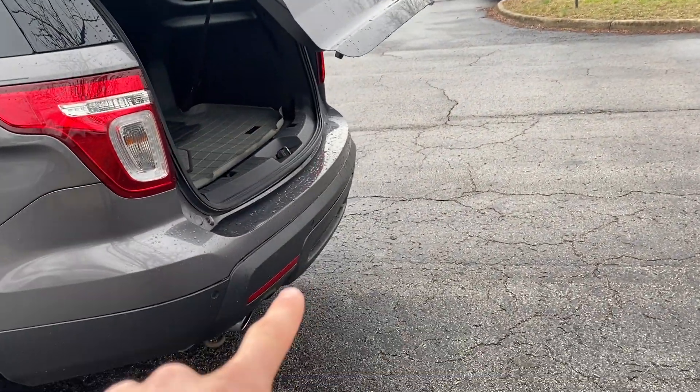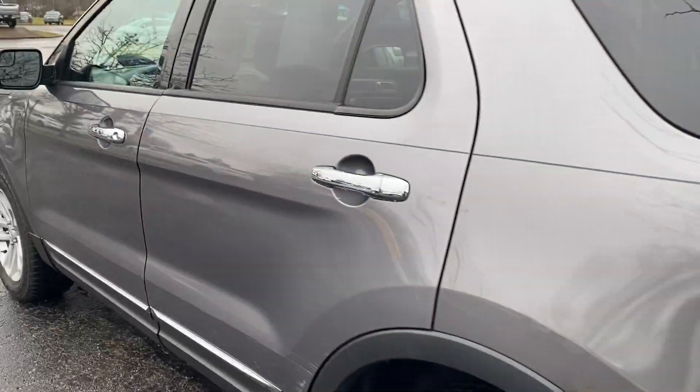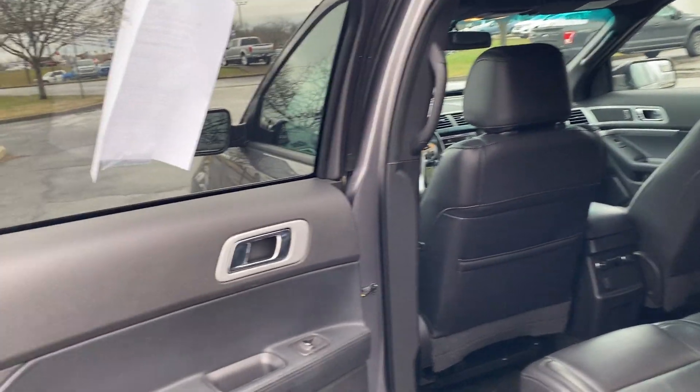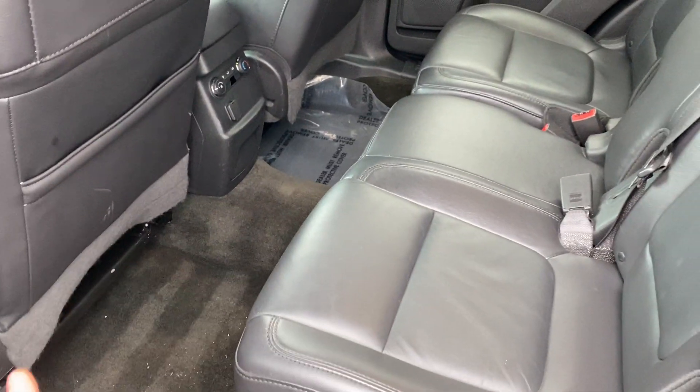All you have to do to get the spare tire down is just press that button right there. There's also a trailer hitch underneath that cover — that cover actually snaps off and it's a trailer hitch underneath. Chrome accents all around.